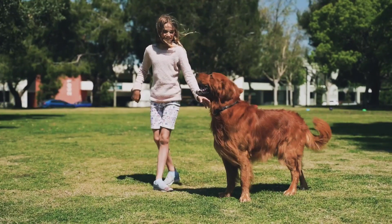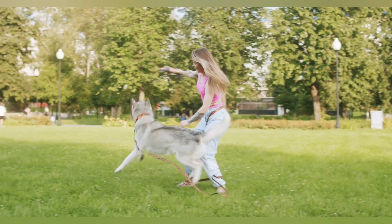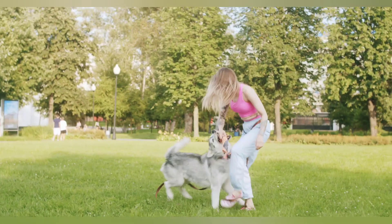Eleven: incorporate games. Games like tug of war, hide and seek, and fetch can be great ways to teach your dog new behaviors while also having fun together.